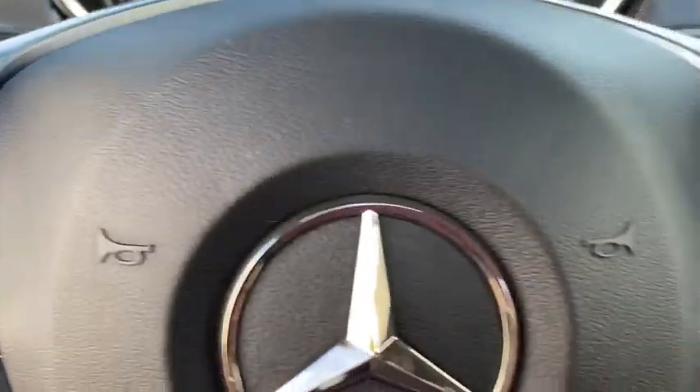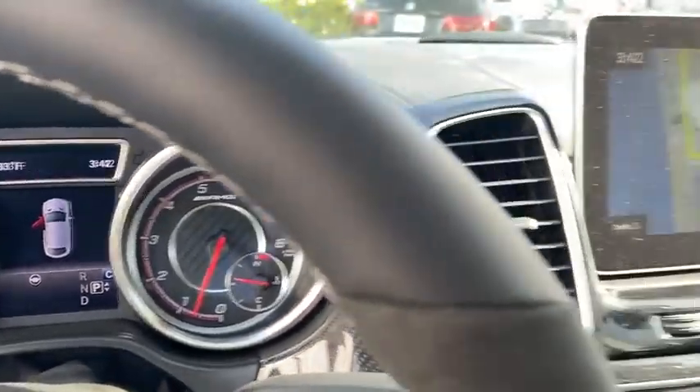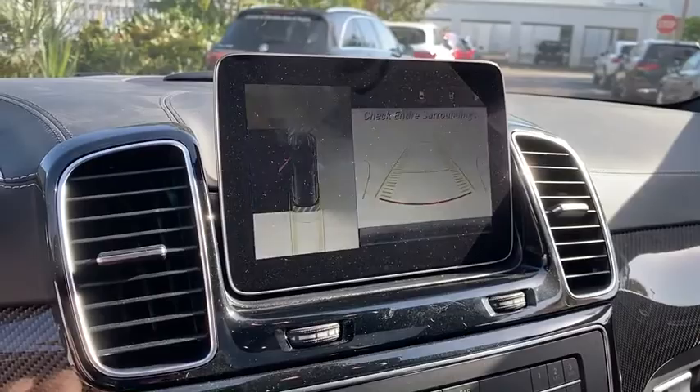Heated front seat, compass, electronic stability control, CD player, rear window defroster, security system, power windows, trip computer, remote keyless entry.